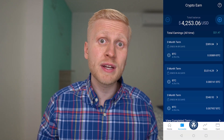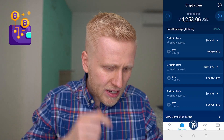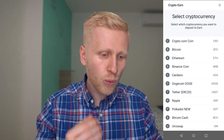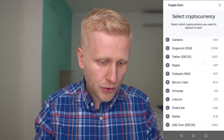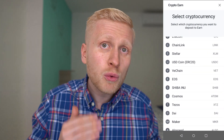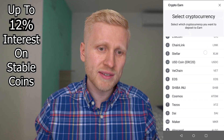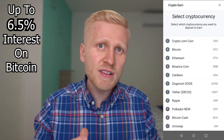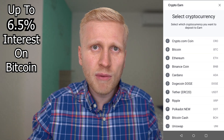The Crypto Earn section is like a savings account. The main difference from your local bank account is that here you earn a higher interest rate, so you will earn more money. On top of that you can also earn interest on your Bitcoin. You can earn up to 12% interest on stable coins and up to 6.5% interest on Bitcoin. I will show you the exact interest rates in a moment.